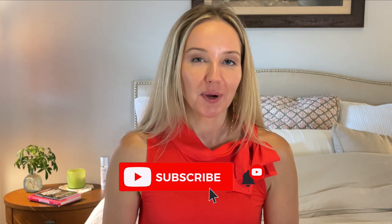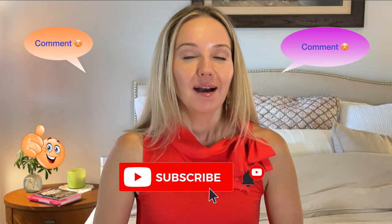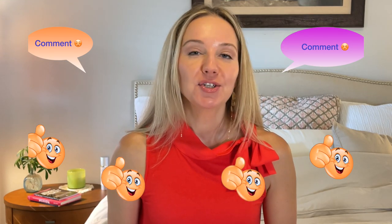Hi everyone, today is a video by your request — I am doing my empties. I did throw a few things out, but I managed to salvage almost everything I've used up so I can go over it with you today. If you like these types of videos, feel free to subscribe, leave a comment, and give me a thumbs up. I do read all the comments and I keep a little log of video requests.